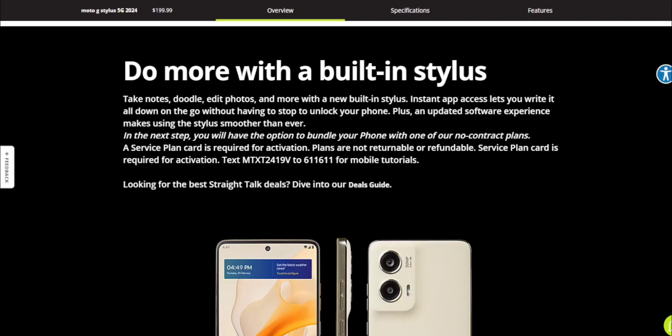Do more with the built-in stylus — take notes, doodle, edit photos and more with the new built-in stylus. Instant app access lets you write it all down on the go without having to stop to unlock your phone. Plus, an updated software experience makes using the stylus smoother than ever.